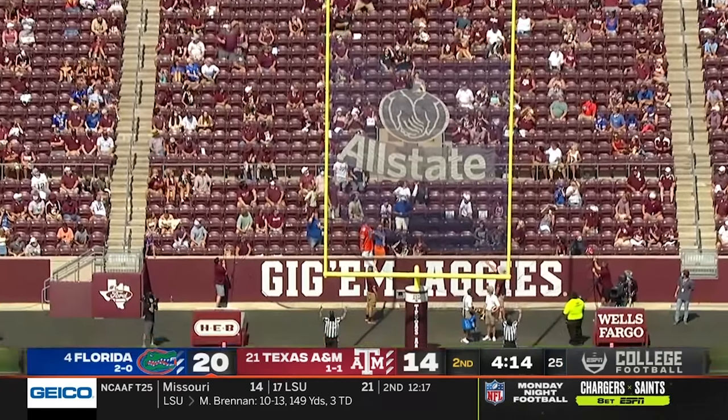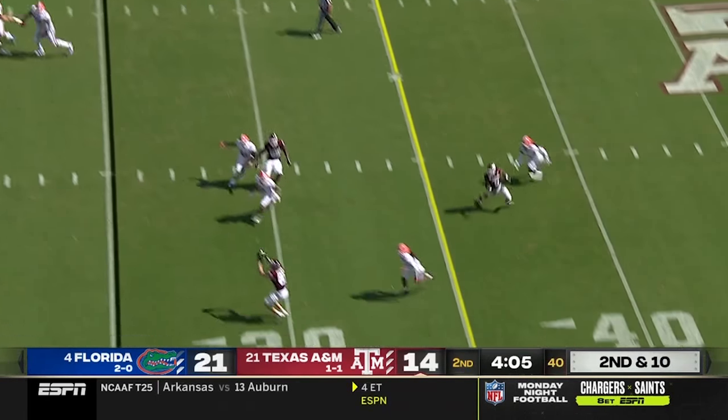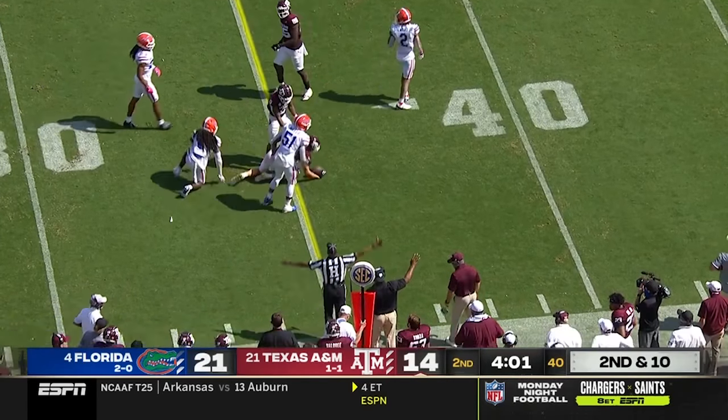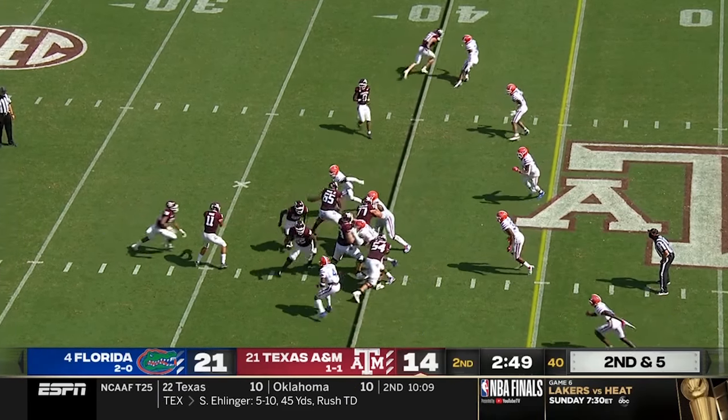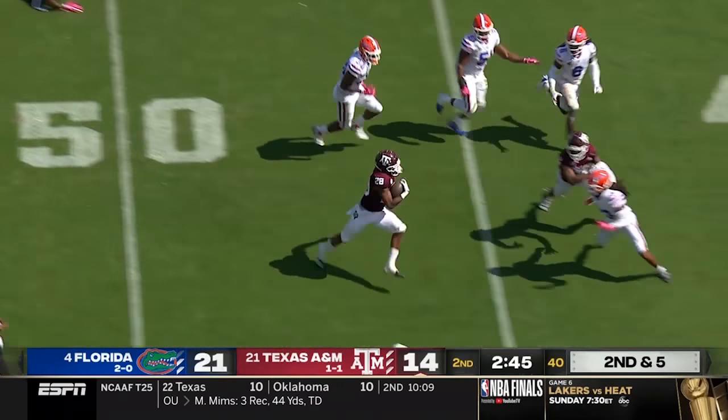McPherson with the point after and Florida leads. Mond and Caleb Chapman have something going here — Chapman up on third down yet again. Another run play and Spiller's got room across midfield.